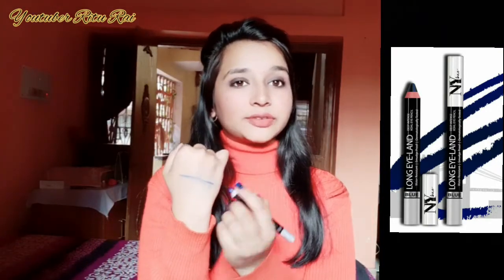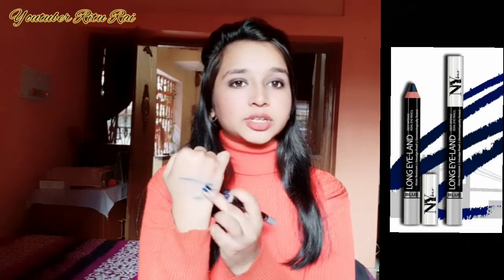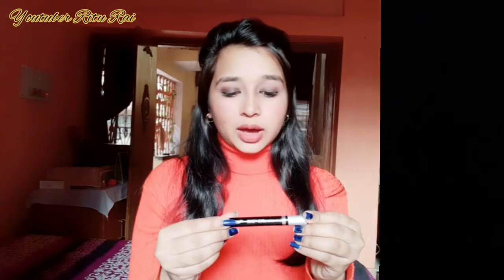That is the demerit — it is very much smudged. If you use it as an eyeliner or as kajal, it will smudge a lot. It has written on it that it is water resistant, and yes it is water resistant, but it is not smudge proof. It can be very easily smudged.